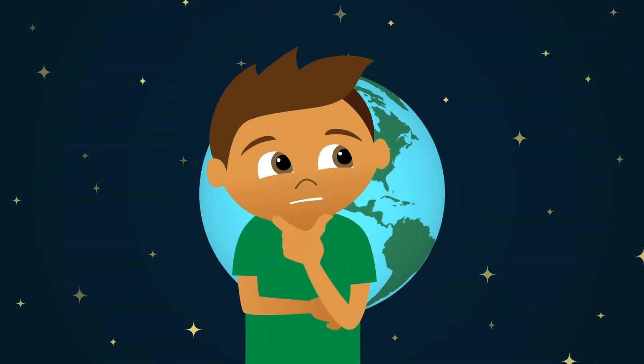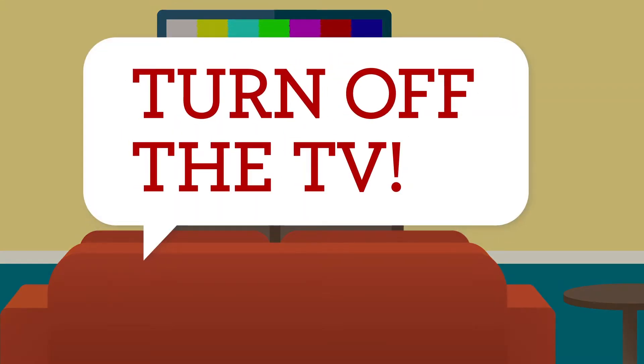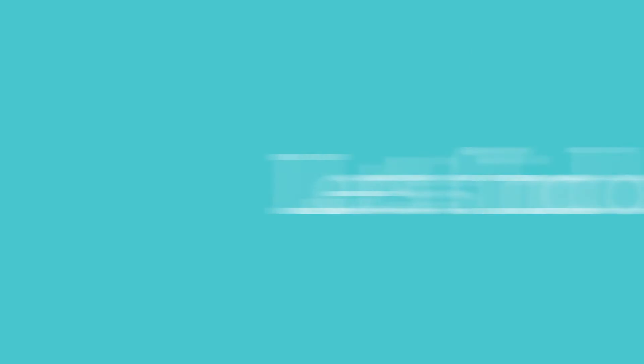You're probably thinking, what can I do? Well, stop wasting electricity. Does this sound familiar? Turn off the TV. Okay. But how much does that really save? Let's find out.